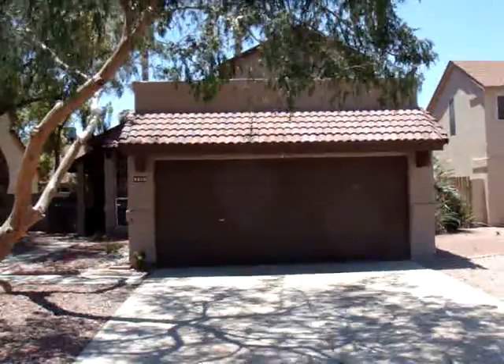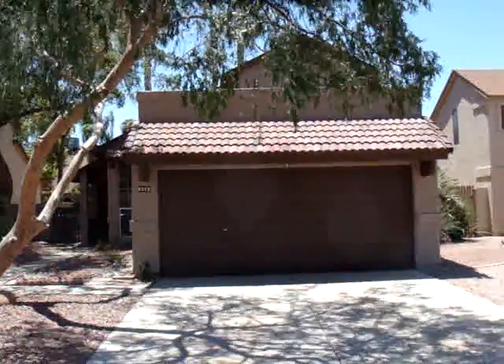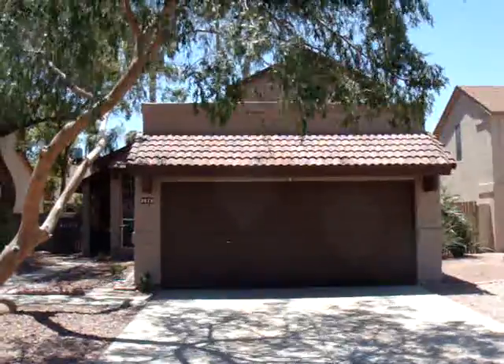Hello, this is Brett with Short Way Out, standing in front of another one of our listings at 3813 Ivanhoe, right off of McClintock and Ray in the heart of Chandler.